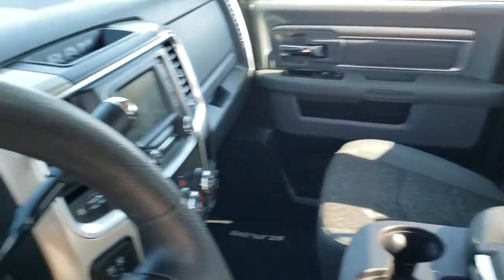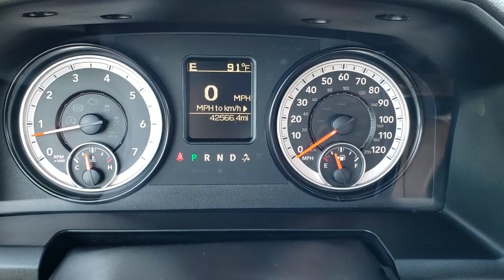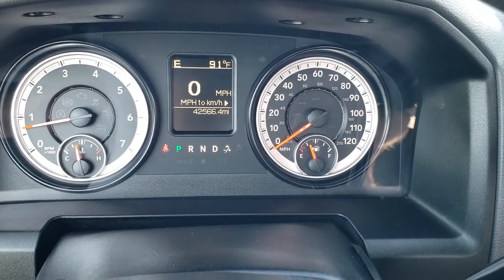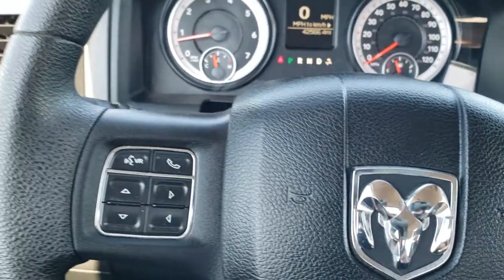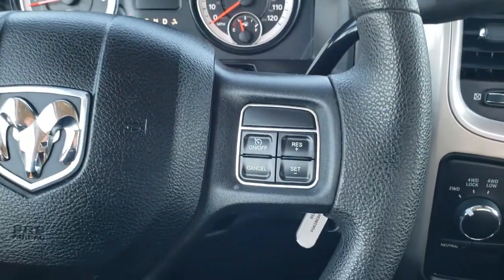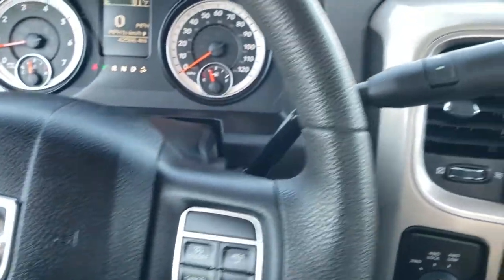Hopping inside the vehicle, you can see that this one has 42,566 miles. It has a digital speedometer, outside temp and compass display. The instrument cluster is very nice and clean, and the steering wheel is in great condition with no major wear. Cruise controls are on the right, Bluetooth, and information center controls on the back.